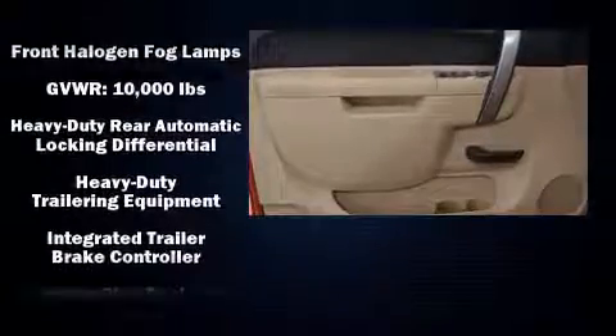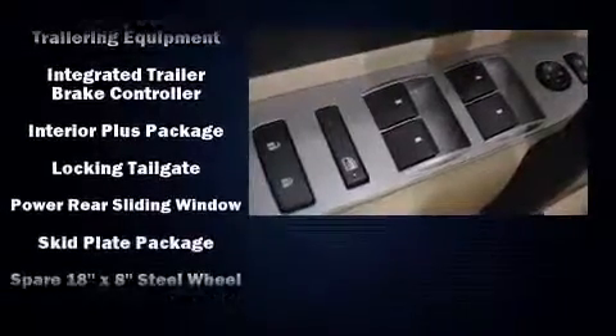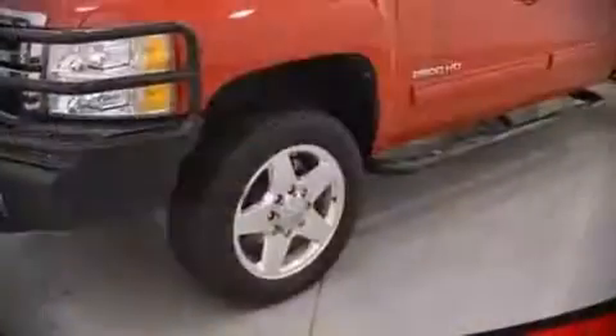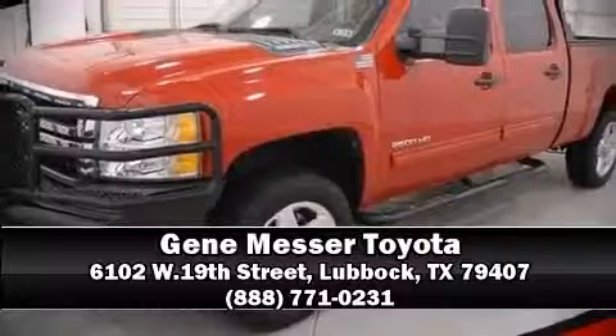A Carfax history report indicates just one previous owner. We have a skilled and knowledgeable sales staff with many years of experience satisfying our customers' needs. Stop by our dealership or give us a call for more information.